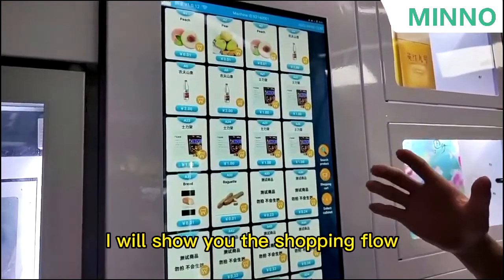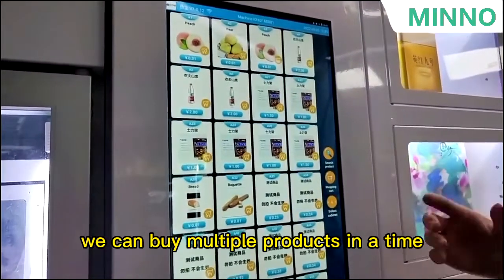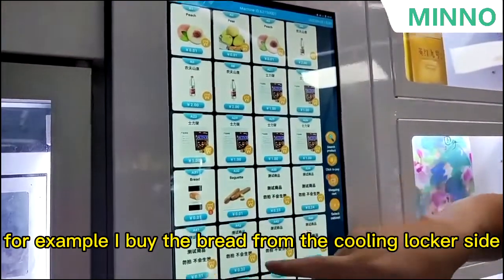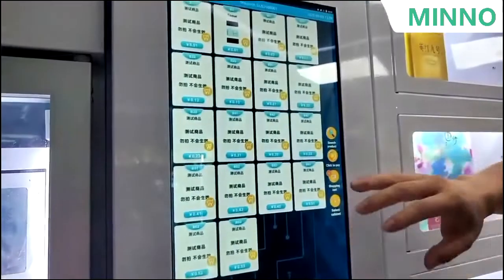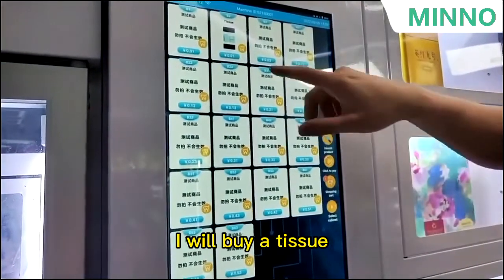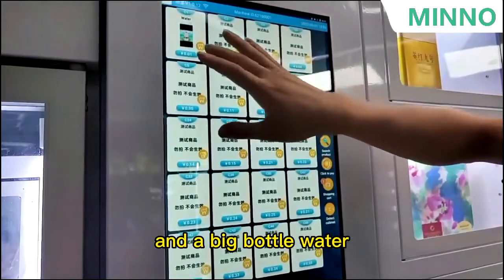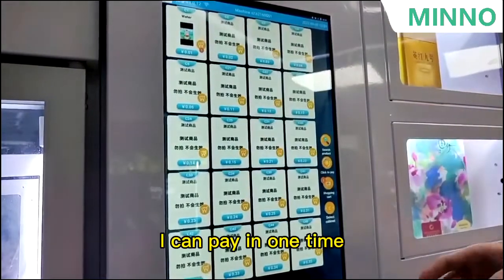I will show you the shopping flow. We can buy multiple products at a time. For example, I buy bread from the cooling locker section, and then I will buy a tracksuit and a big bottle of water. I can pay all in one time.